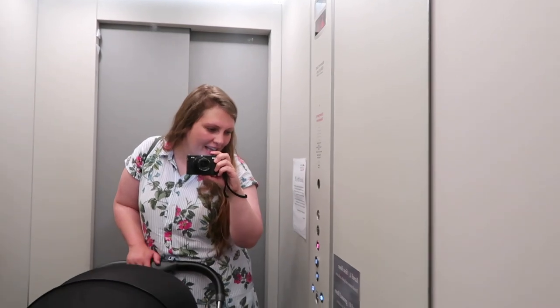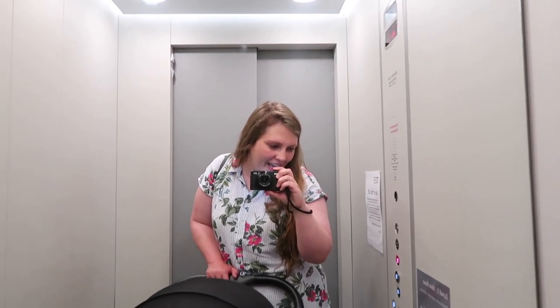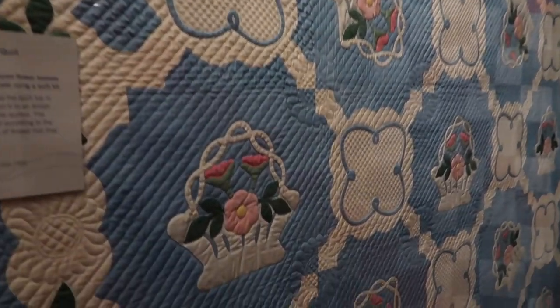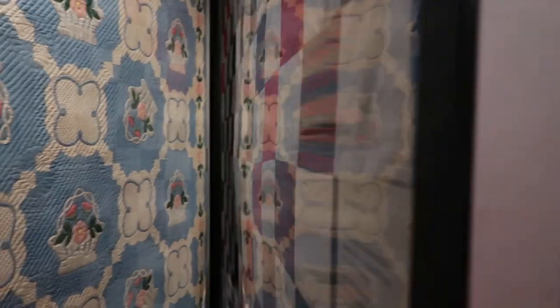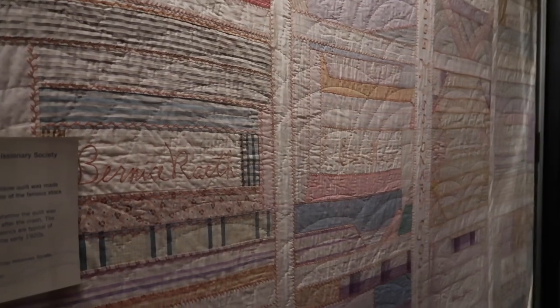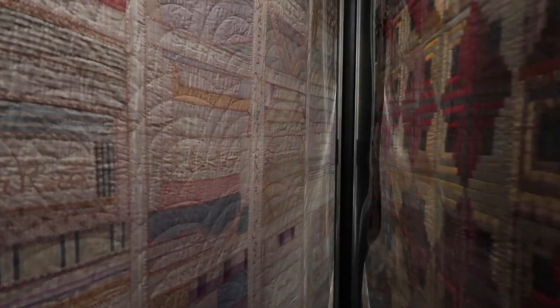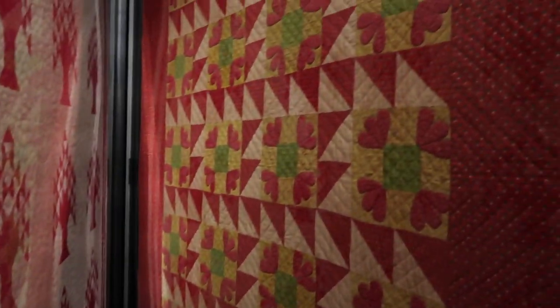Now we're in the lift going up to the period rooms with a quilt collection, and then we're going to go to the folk art gallery and then down to the heritage room. It was so dark in here and there were some other ladies having a little look at the quilts, so I just thought it was polite to film and not do a voiceover. But the quilts are absolutely stunning and I really couldn't get over all the craftsmanship and the work that's gone into some of these.